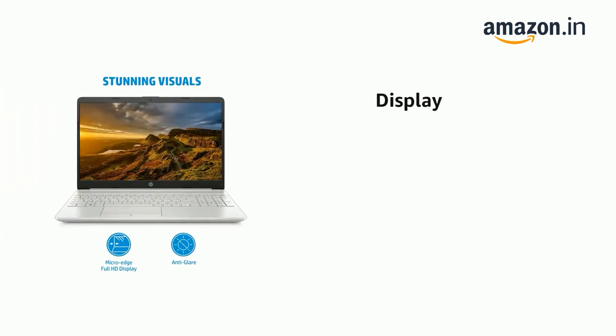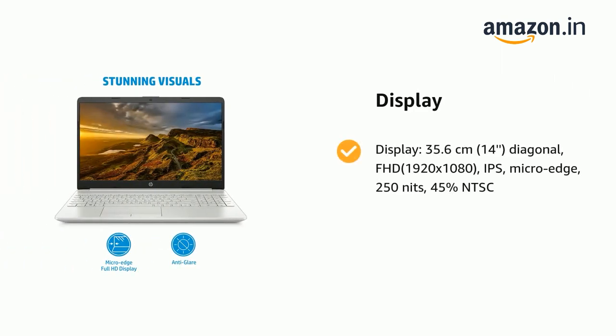It has a display: 35.6cm (14-inch) diagonal, Full HD 1920x1080, IPS, Micro Edge, 250 Nits, 45% NTSC.